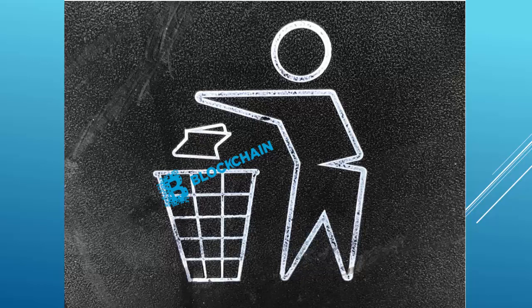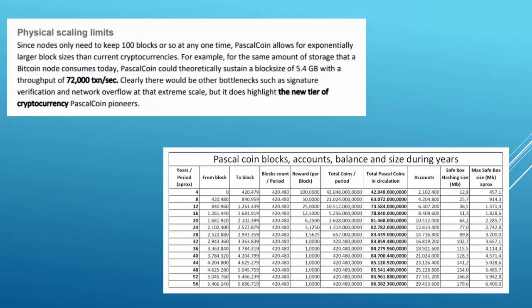As there is no need to permanently keep the whole blockchain, all blocks can be deleted after passing a checkpoint. There is a checkpoint after every 100 blocks, and at any given point, 100 blocks are enough for the nodes to operate without any issues. As a result, storage requirements are very low.